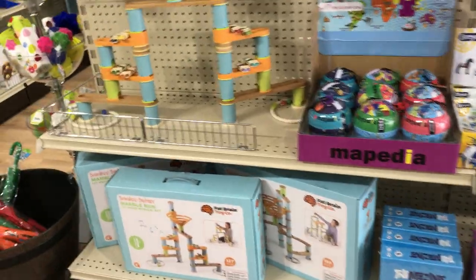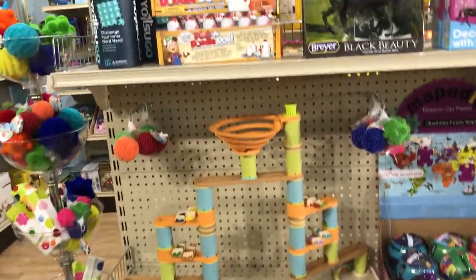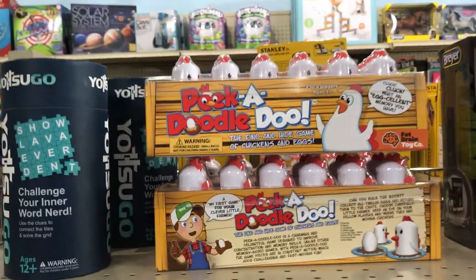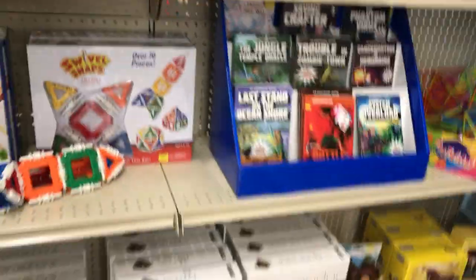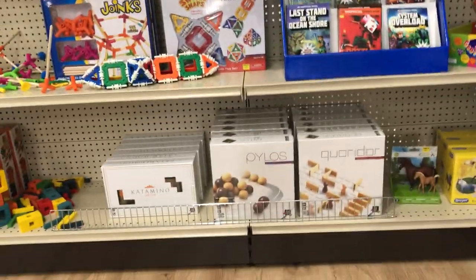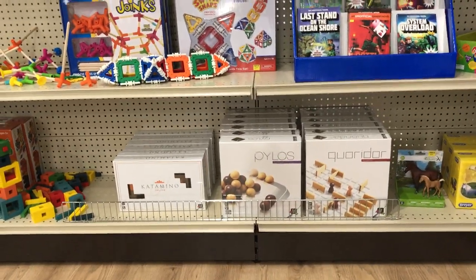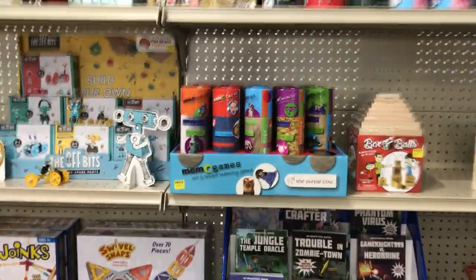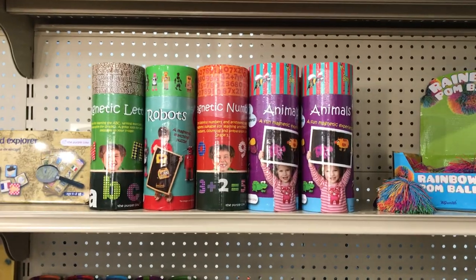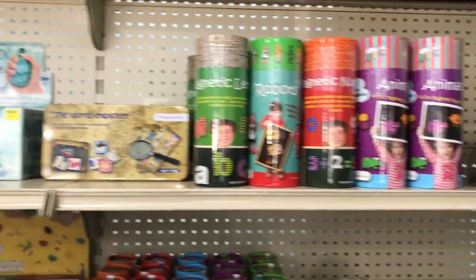We have the wonderful bamboo marble run mazes. And this cute memory game with chickens and eggs. Coming around the corner, we have some wonderful new deluxe wooden puzzles that just make gorgeous centerpieces. We have these memory games, and fun magnets that are puzzles, letters and numbers.